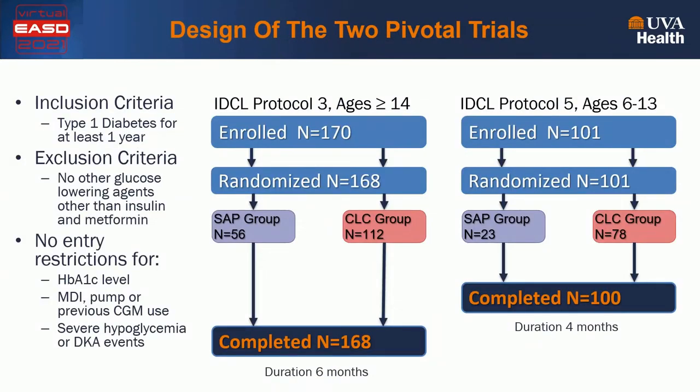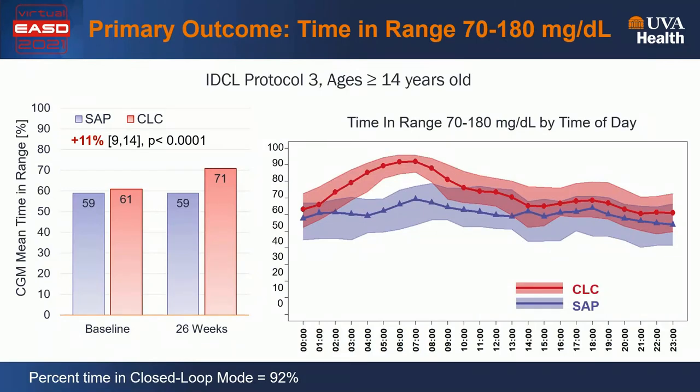The inclusion and exclusion criteria of the two trials were rather simple. There were no entry restrictions for baseline A1C level. Users of multiple daily injections were welcome. There was no need for prior CGM experience, and there were no restrictions for severe hypoglycemia or DKA events. Protocol 3 randomized 168 participants 2-to-1 to closed-loop control versus sensor-augmented pump, and all 168 completed the six-month study. Protocol 5 enrolled 101 children randomized 3-to-1 to closed-loop control versus sensor-augmented pump, and 100 children completed the four-month trial. The primary outcome in both studies was time in target range 70 to 180 milligrams per deciliter as measured by continuous glucose monitoring.